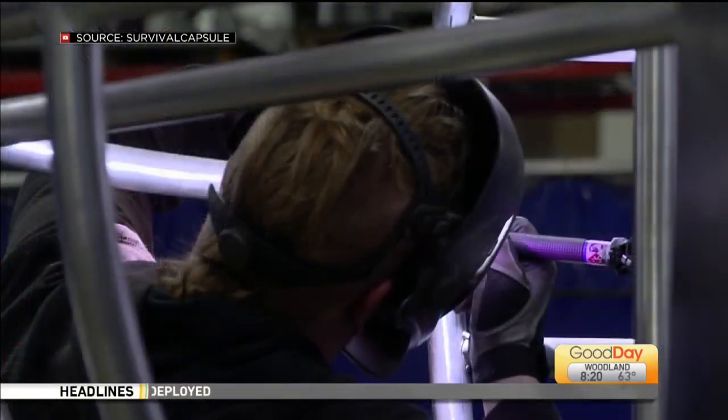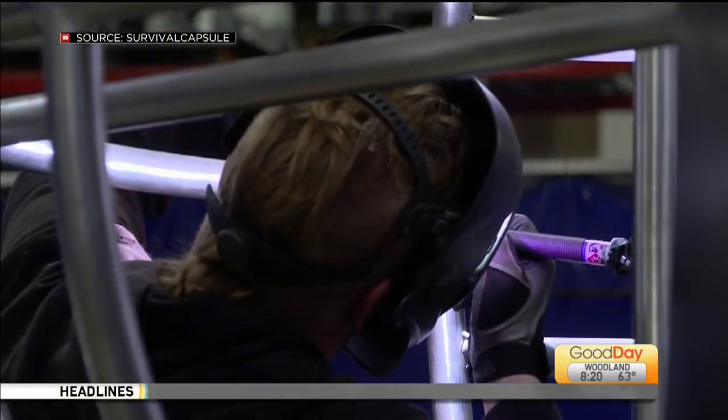And then we designed what we have today, which is one of seven different models, different sizes. Can you show it to us? Because I'm dying to see the inside of this thing.